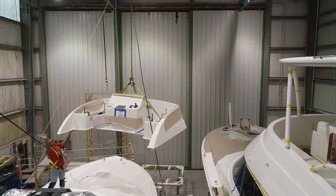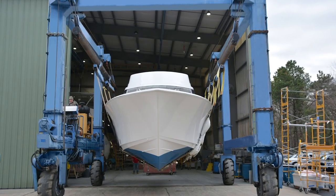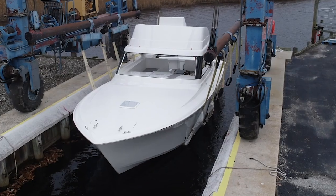We designed these boats with a philosophy of serviceability first. We want to make sure that the owner or the operator can get to everything and fix it if he needs to.